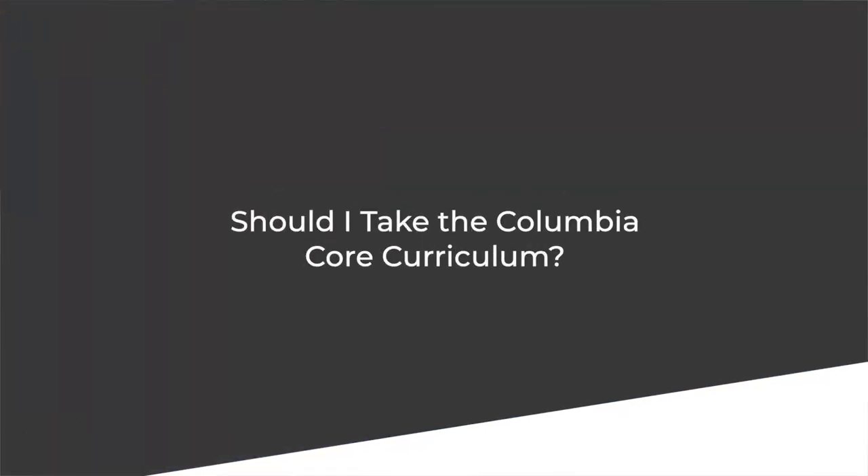Should you take the Columbia core curriculum? Honestly, there's no way to attend Columbia as an undergraduate without it — it's required of all students. There are very few good reasons not to want to take it. The core curriculum will turn you into a more well-rounded thinker, open your eyes to a wealth of potential career opportunities, and lead to a deeper, more informed process of thinking — something that can only be achieved by taking a variety of classes outside of your primary scope of interest.